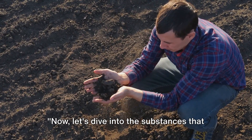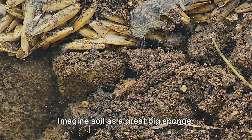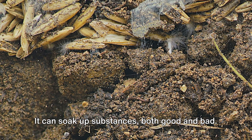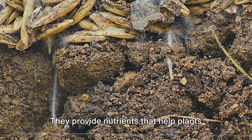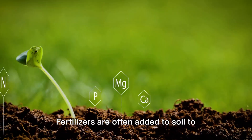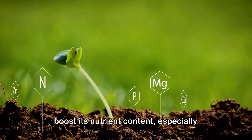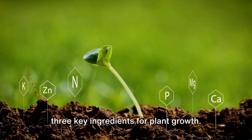Now let's dive into the substances that soil absorbs and how they affect its health. Imagine soil as a great big sponge — it can soak up substances both good and bad. The good stuff, like fertilizers, are like vitamins for the soil. They provide nutrients that help plants grow strong and healthy. Fertilizers are often added to soil to boost its nutrient content, especially nitrogen, phosphorus, and potassium — the three key ingredients for plant growth.